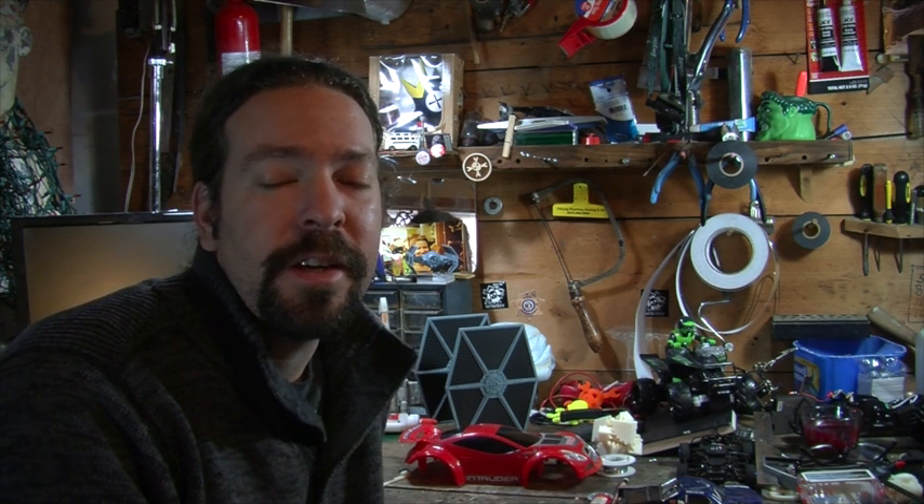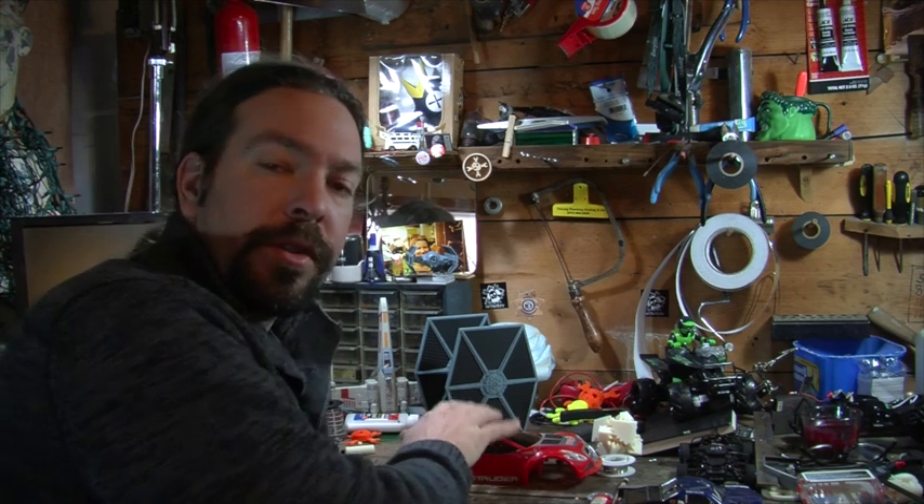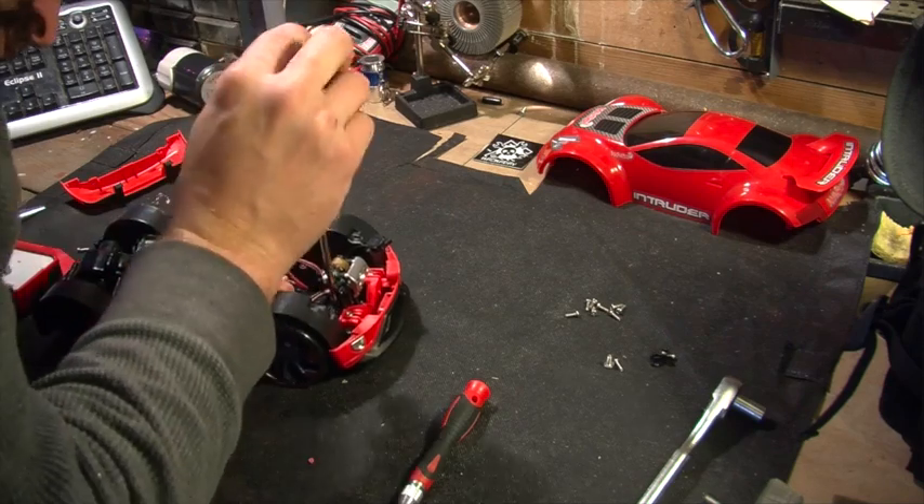Building this spy car was a lot of fun, and it turned out to be pretty easy too. I went to the toy store, one of my favorite places in the world, and picked up this Intruder, which is a car that is able to broadcast a video feed and audio. It's controlled by your phone.